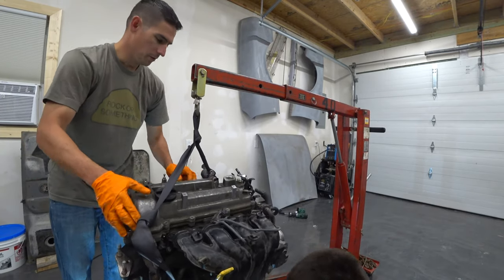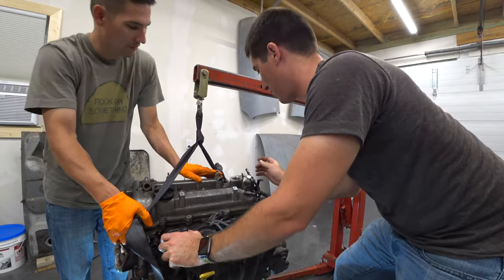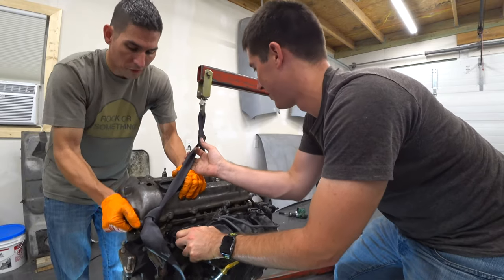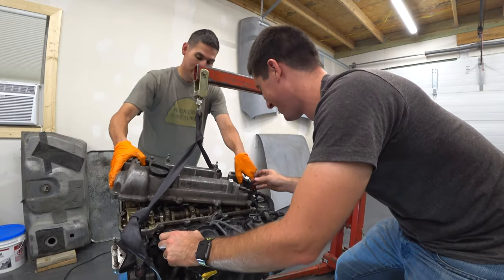A lot of people made fun of us with this video, saying why are you doing this, it's terrible, there's no point. Actually there is a point — you see these items we're showing you have never been done before. It's also serving to show you all the different levels of protection in your vehicle.